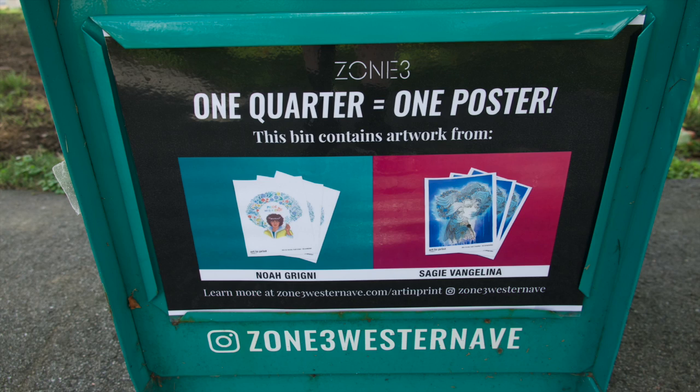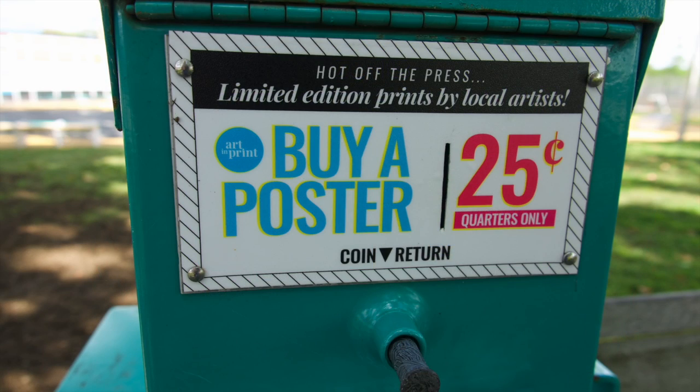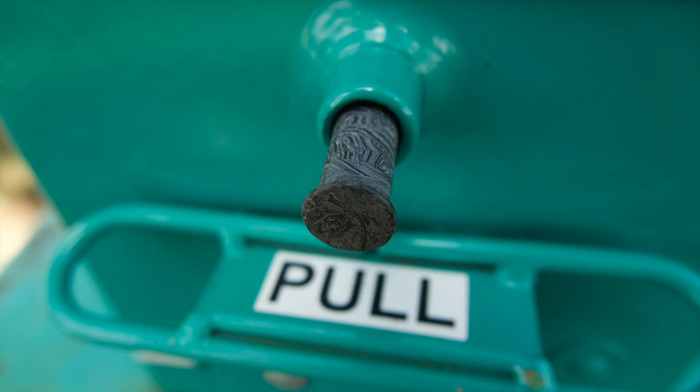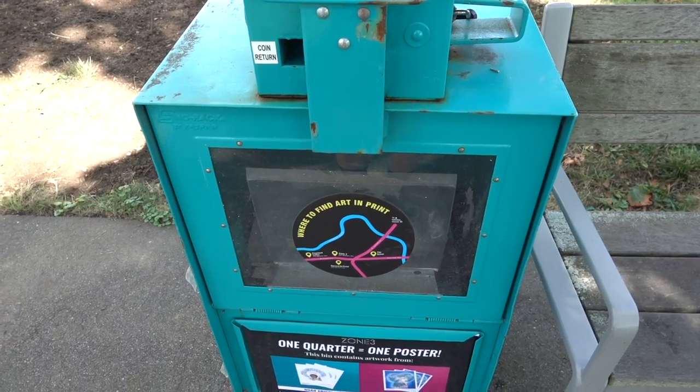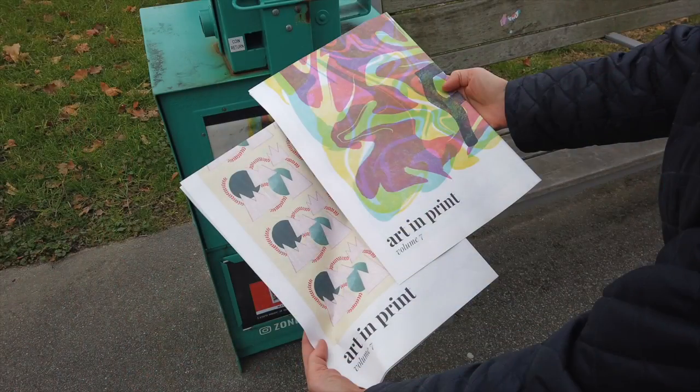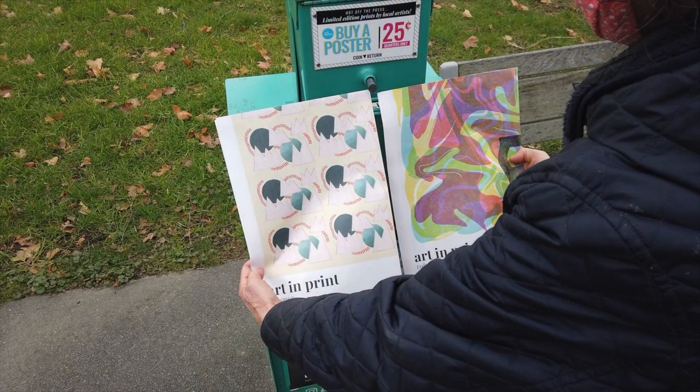I think newsprint posters are a great idea. You put in a quarter, you get a work of art. You can put in two quarters and take two. Here's the art acquisition process in detail, and the result, as displayed by the lovely hand model who accompanied me.